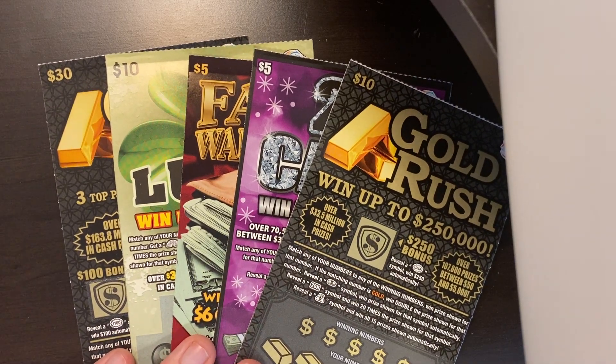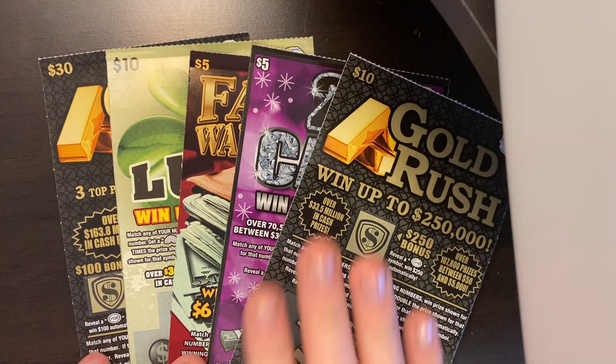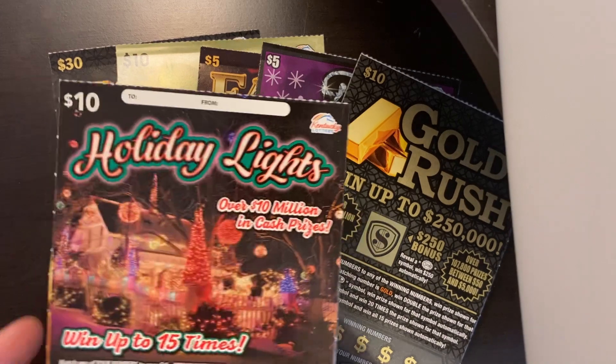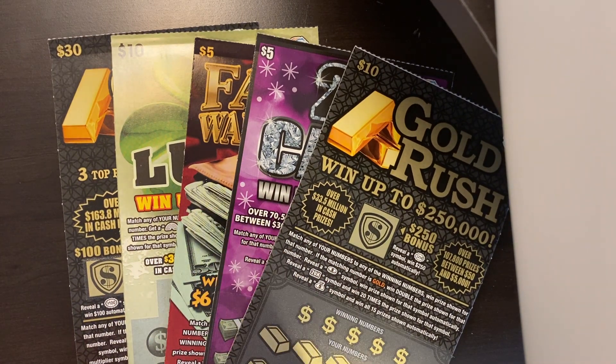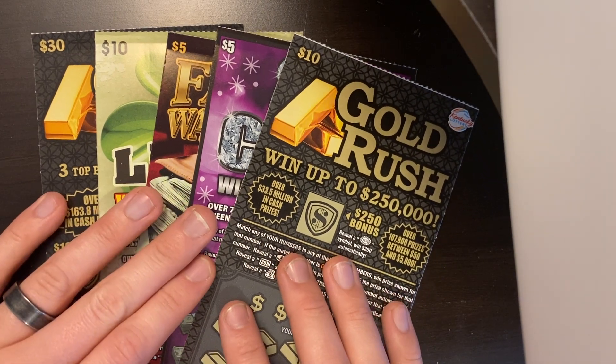What's up everybody? It is Scratchers R, and I am back with another video. We have back-to-back Kentucky lottery sessions this week — $60 today, $60 tomorrow. These are tomorrow's tickets, so make sure to subscribe if you're new. I'm going to have a giveaway video posting very soon. If you haven't subscribed, you're going to miss out, and I'm not going to give any heads up — it could be in tomorrow's video or today's. You'll just never know unless you watch the whole video, so make sure you're subscribed.